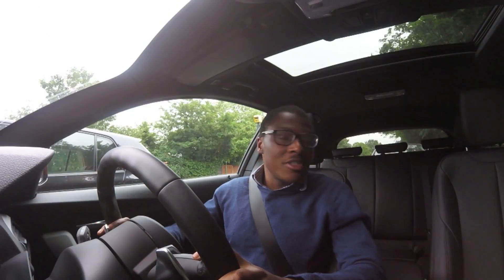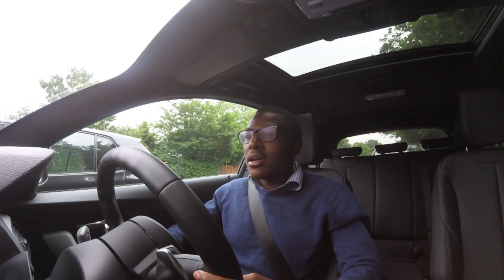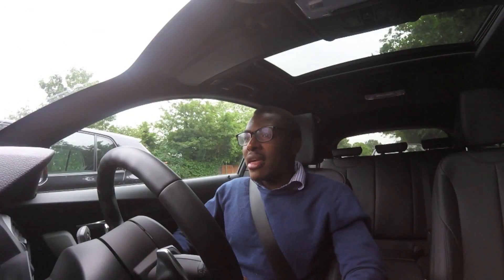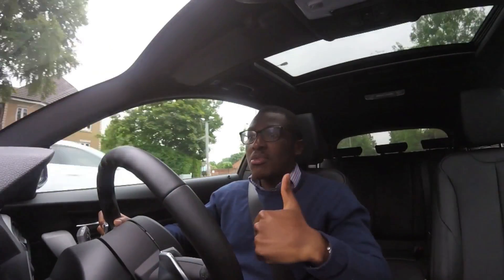But then, if you're the type of person who wants to blend in and have a sleeper, then maybe this is your car. Don't get me wrong, I still love this car, but I do think it could be a bit more aggressive on the look side. So that's number one.